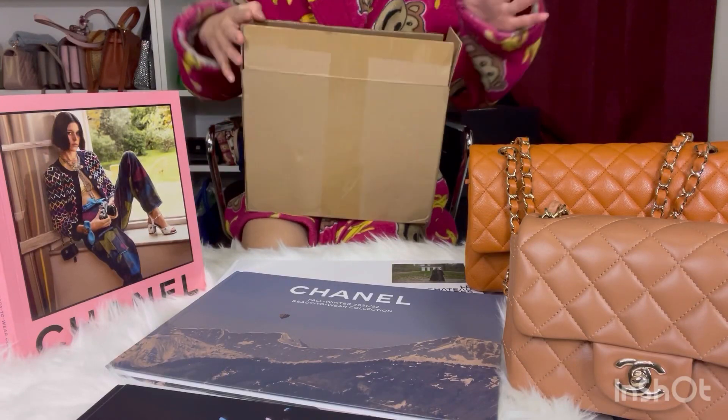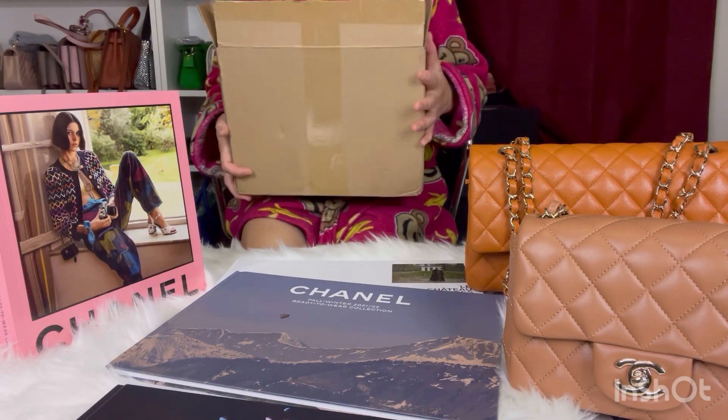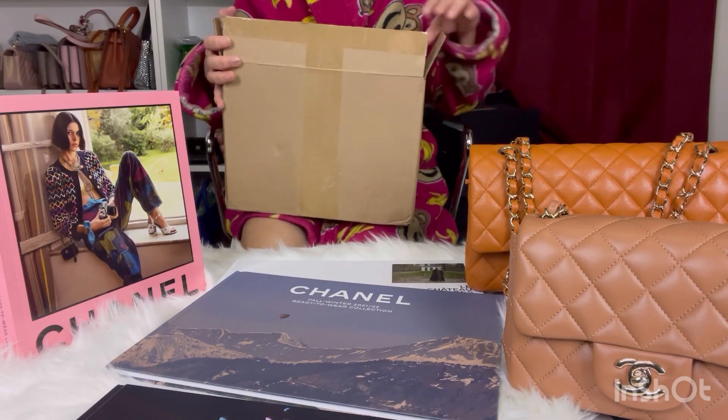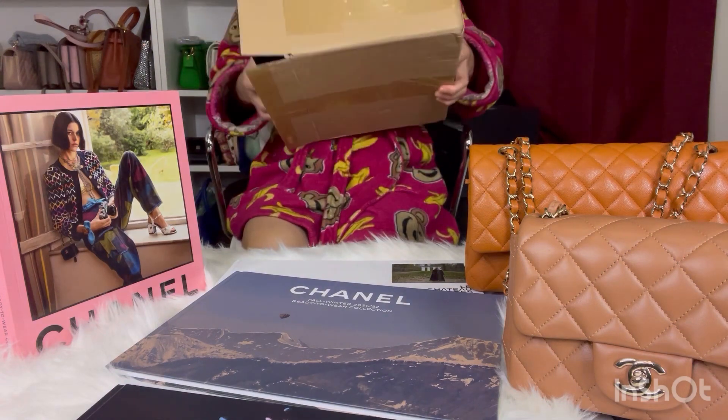Hello YouTube world, it's me again. I just made the other video and now I'm on to the next one. Like I mentioned in the other video, this is also another partial unboxing, so let's get to it.